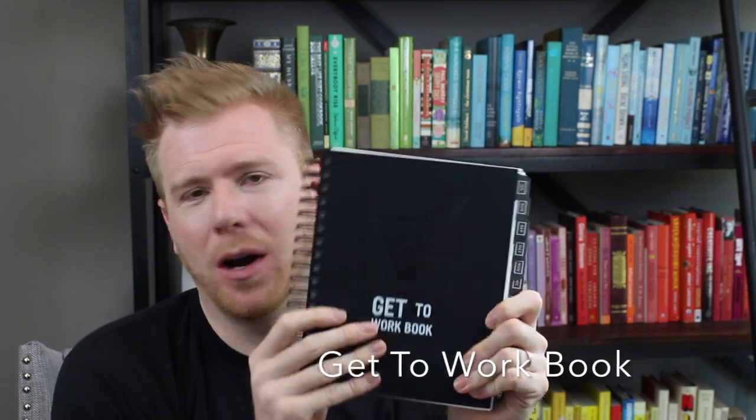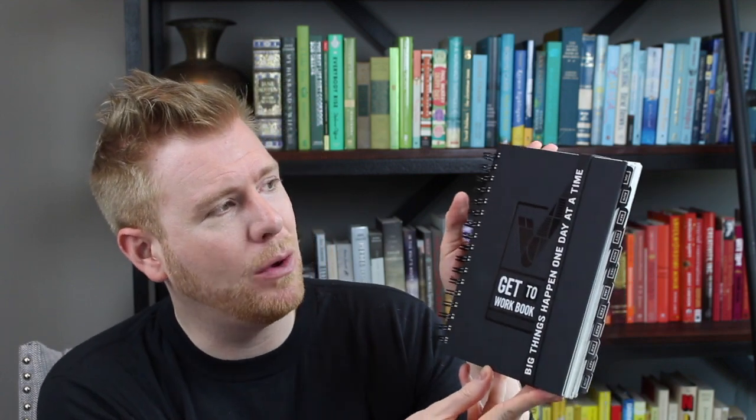The next planner — one you recommended — is the Get to Work Book. I already love the black coils and matte black cover, which is super solid. I think the corners will wear really well and it'll still look beautiful after heavy use all year long. I also love how beautifully simple the color scheme is — just black and white. The tabs are really sleek and modern. There are also fun accessories available: a rubber band closure that says 'big things happen one day at a time.'